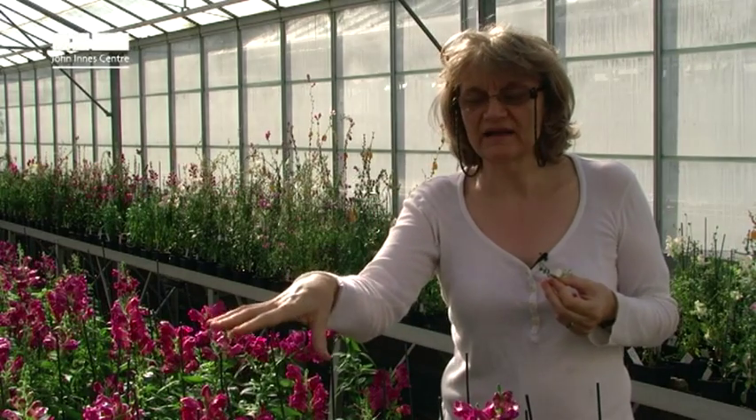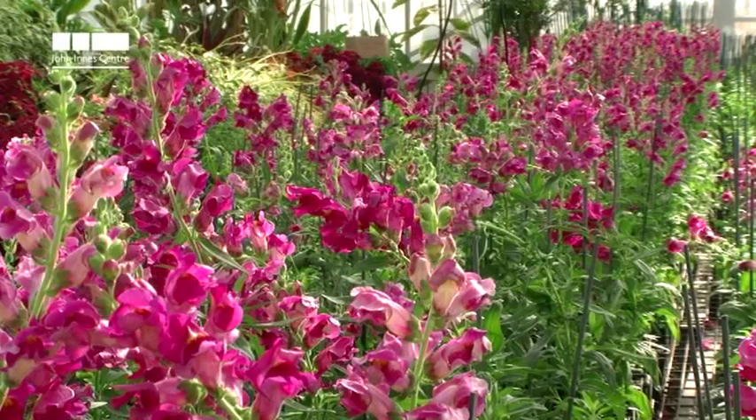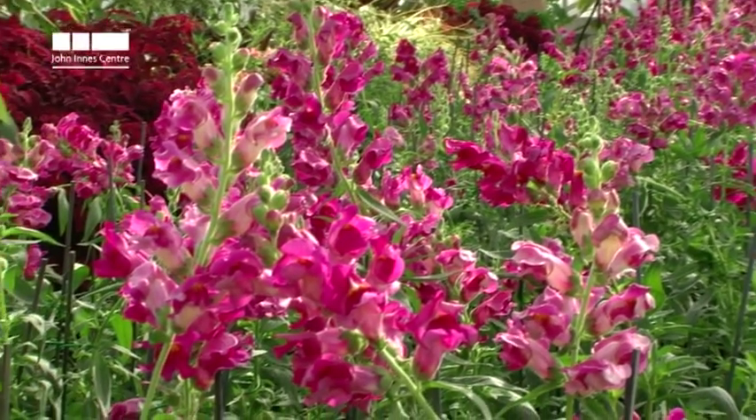Perhaps planting either these brightly coloured flowers or flowers with patterns is going to be more advantageous in attracting bees, and so that would be a good tip for gardeners who are thinking about what they want to grow.